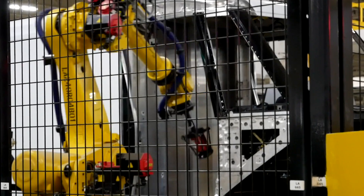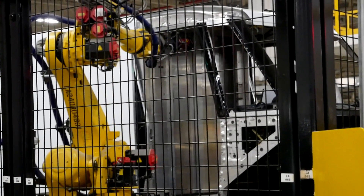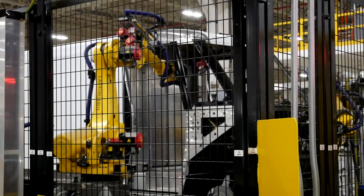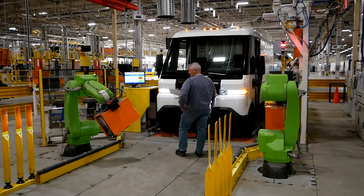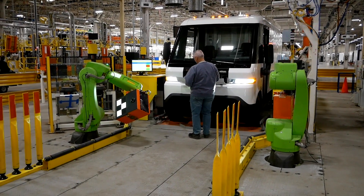The last section we saw at the plant was quality control. Robots check every single joint to make sure everything's lined up and fastened properly. There's also a robot-plus-human process to make sure the lights are aligned correctly and everything else in the front end looks proper.